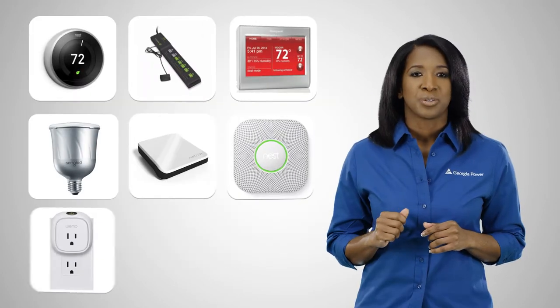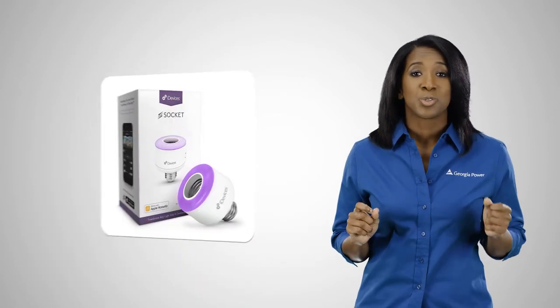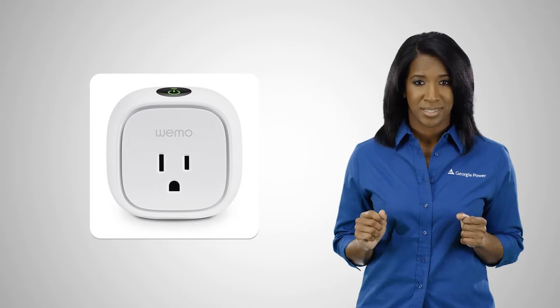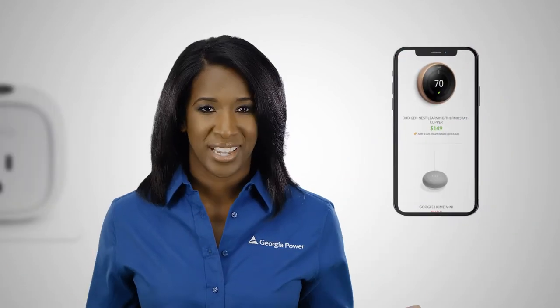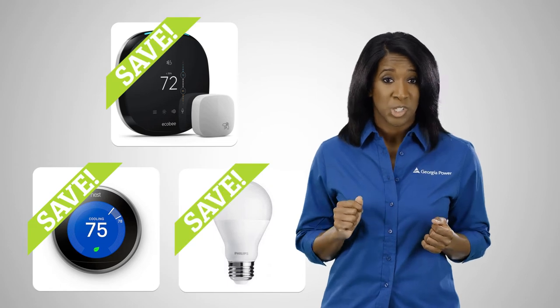Our online store features energy-efficient smart products that let you set your heating and air, control your lights, and even shut off power to small appliances, all from your mobile device. Plus, Georgia Power customers qualify for instant rebates for additional savings.